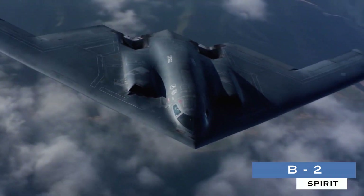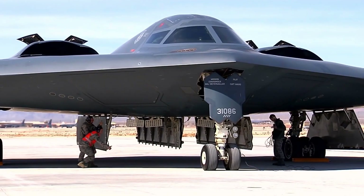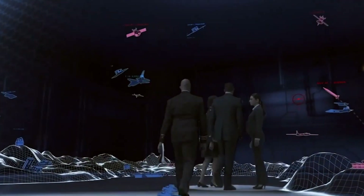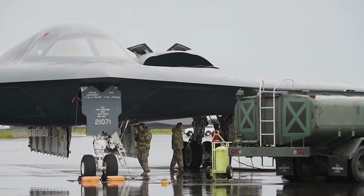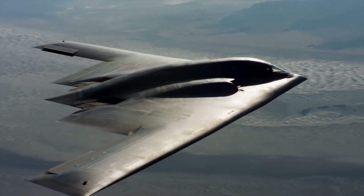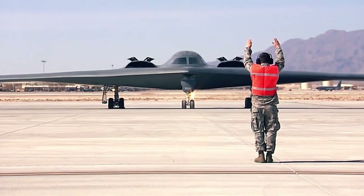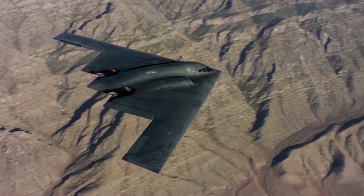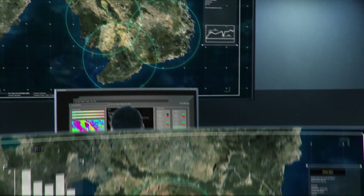Northrop Grumman B-2 Spirit. The black, bat-like B-2 Spirit is the silver bullet of US policy, reserved for use against targets of the highest priority. This strategic bomber was designed during the Cold War, and the whole development program was kept in high secrecy. Currently, the B-2 is the most expensive aircraft ever built. The USAF operates only 20 of these strategic bombers due to their high price. This advanced aircraft was never offered for sale to any other country, even NATO allies. The B-2 is almost invisible to radars due to its sophisticated design and radar-absorbent coating, and can easily overcome enemy air defenses.